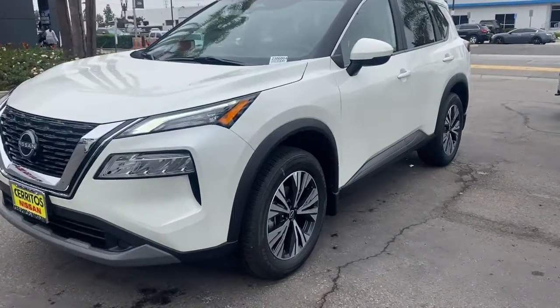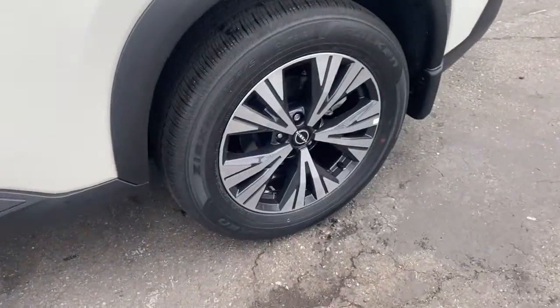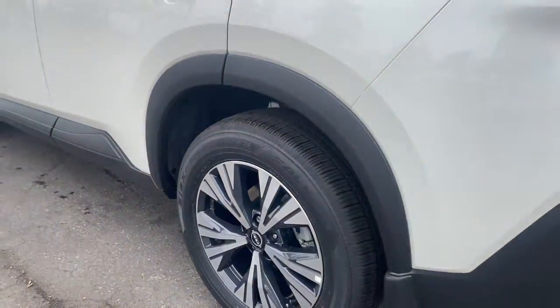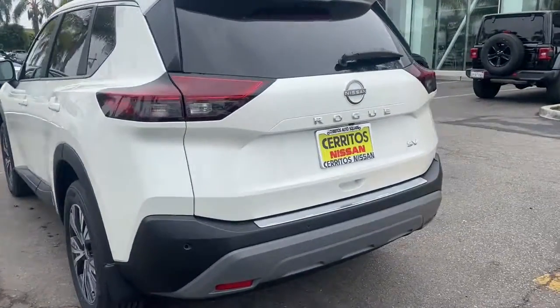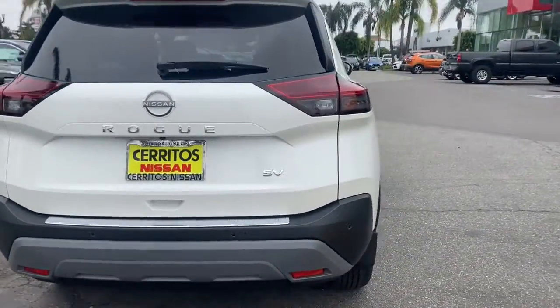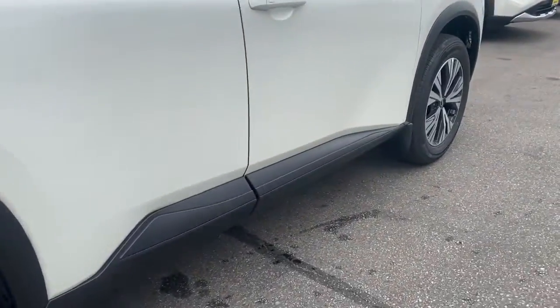Looking for your dream car? It could be the 2023 Nissan Rogue. Here's a stylish, efficient Rogue that has the features you need to stay on top of today's demanding lifestyle. This can-do crossover anticipates your wants and needs with a quiet, comfortable ride in a spacious, well-equipped cabin.